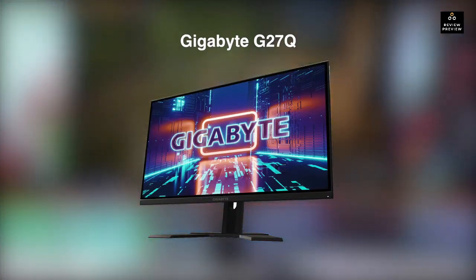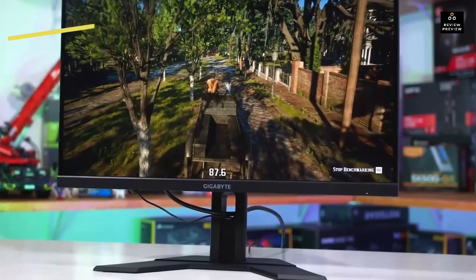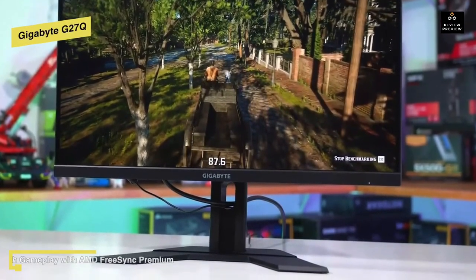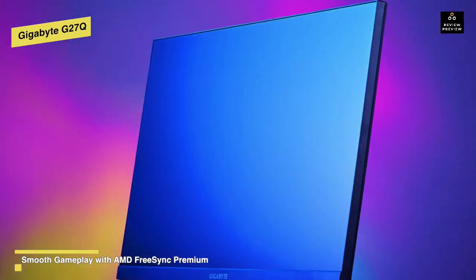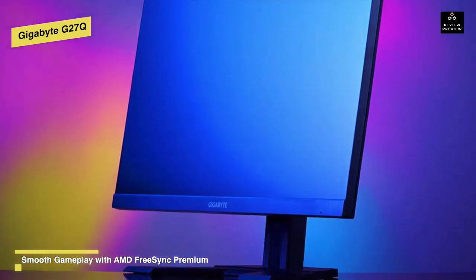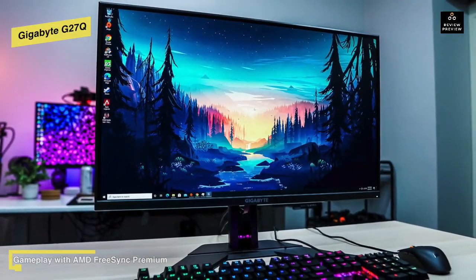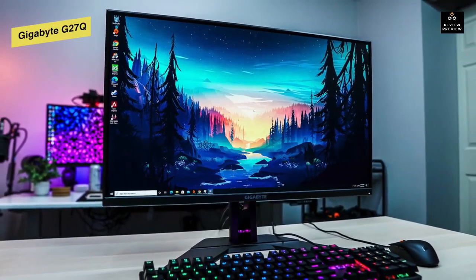Gigabyte G27Q: This is yet another stunning, vibrant panel with HDR compatibility and a slew of useful features designed to improve your gaming experience. This monitor provides a fluid and lag-free gaming experience thanks to its fast 144Hz refresh rate, one-millisecond response time, and adaptive sync support. With an in-plane switching panel, it can deliver vibrant colors at wide 178-degree viewing angles.